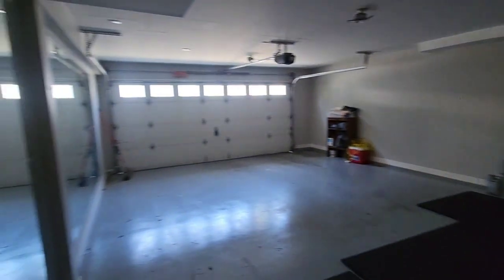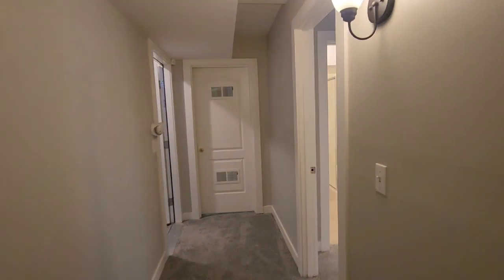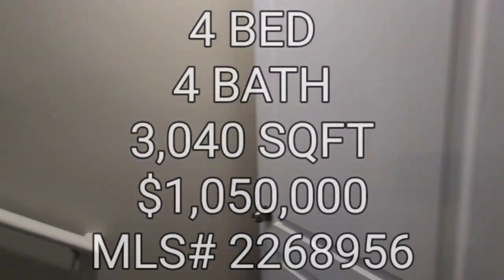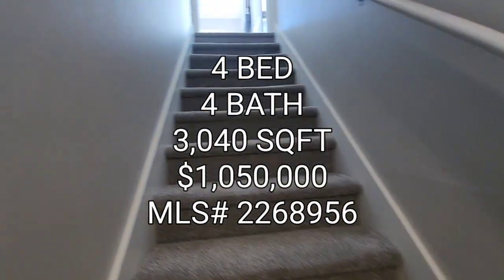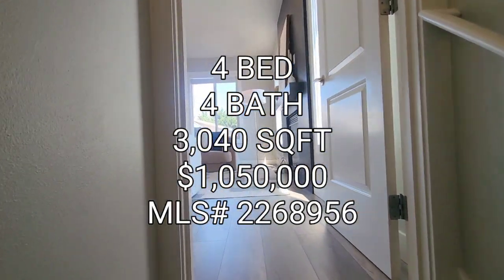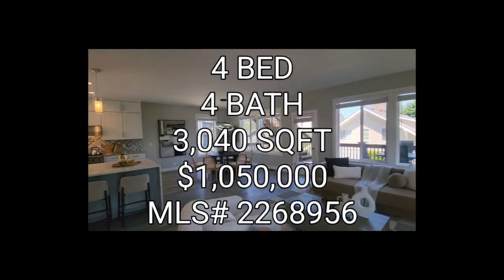And then here is your two-car garage. Looks like they have a little gym set up and they added a sink. So if anyone's interested in this property, it's actually five bedrooms, four total baths, 3,040 square foot home built in 2002, going for $1.050 million in the Bryn Mawr area. On to the next one, guys.